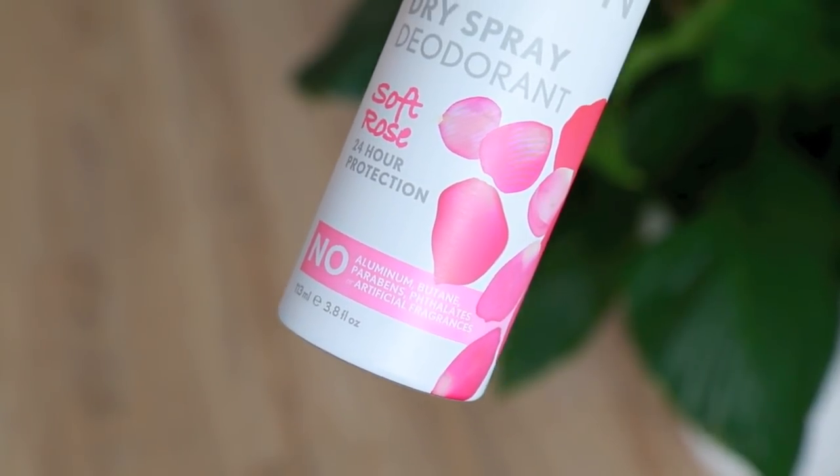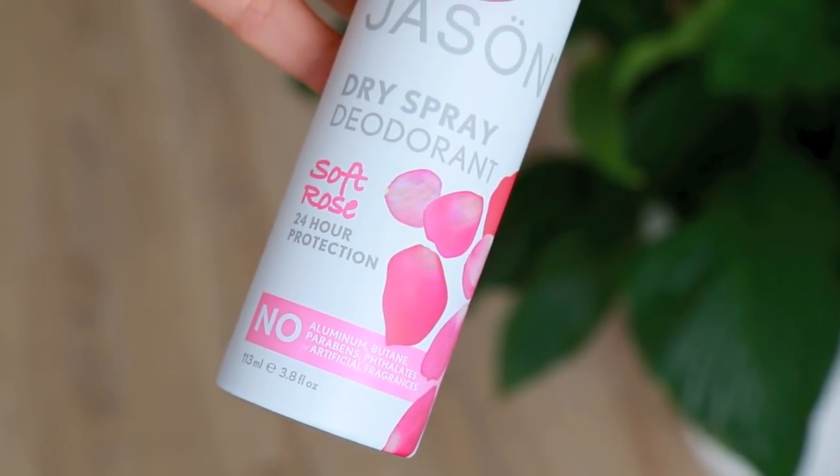I also tried this Jason dry spray deodorant in the scent Soft Rose. I'm not sure exactly how I feel about it yet — I need to use it a few more times. But I do think it's important to be careful with the deodorants you use; a lot of them have very toxic ingredients and it's very close to your breast tissue, so you want to make sure you're using more natural products. This one is quite okay — I'd love recommendations for natural deodorants if you have any.